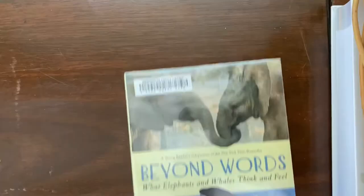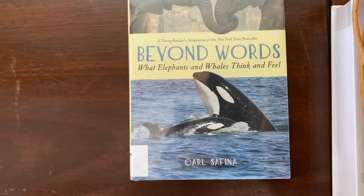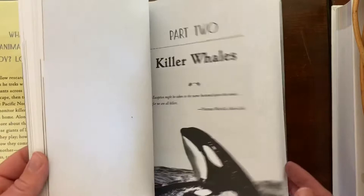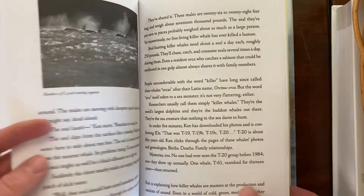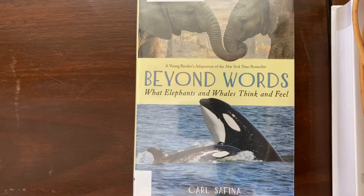For a read-aloud, we used Beyond Words: What Elephants and Whales Think and Feel by Carl Safina. We skipped the elephant part for this unit, but the section we read was about orcas — killer whales — and what we know about them and how we know it. I really like how it focuses on the scientists and their interactions with whales and what they've learned. I like books that not only share what scientists know, but examine what kind of work scientists do and how to think like a scientist — that's a really important part to get across to my kids.